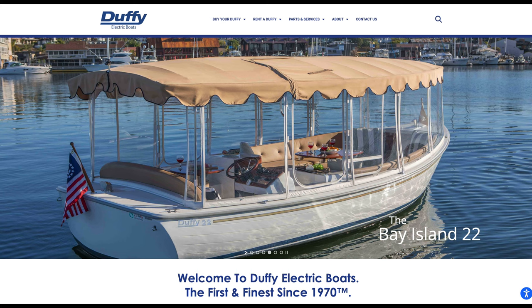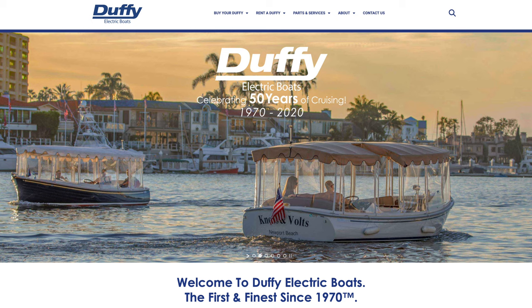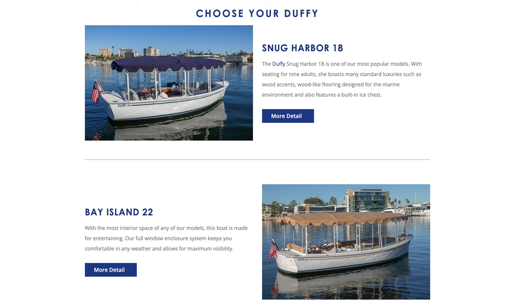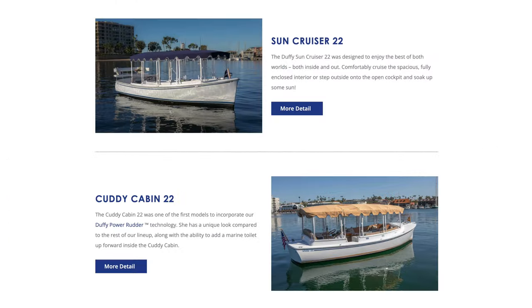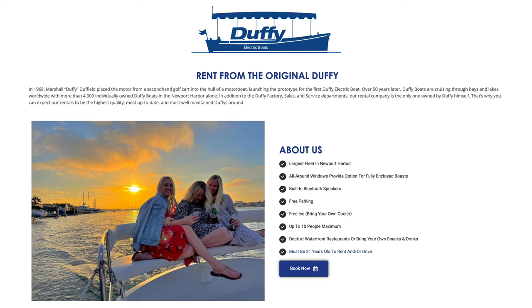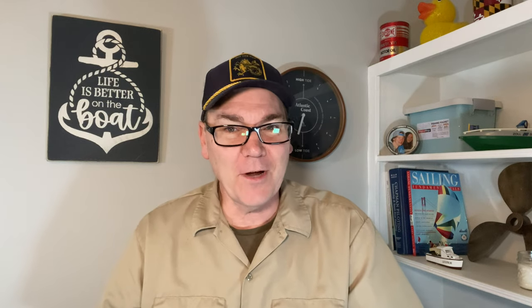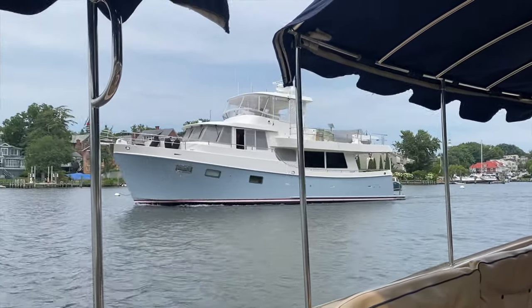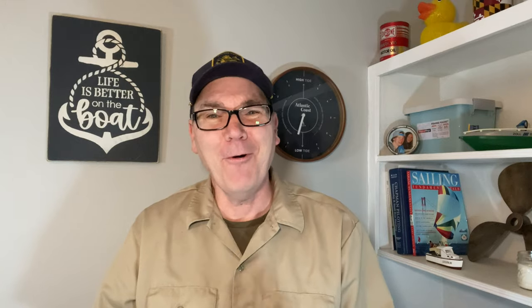For those of you who don't know, Duffy electric boats have been around for over 50 years. They have been made since 1970 in California. They currently offer four different models, ranging from 18 feet to 22 feet. Their boats are all electric and use a proprietary electric motor system, and it seems like most of them are actually powered with golf cart batteries. Areas like Newport Beach, California apparently have thousands of Duffy boats, and they are also very popular as rentals in areas like Annapolis and other picturesque areas where people might like to take a slow cruise around the harbor.